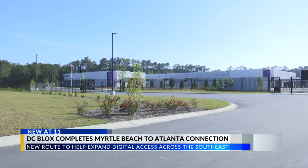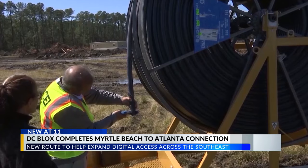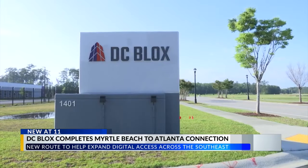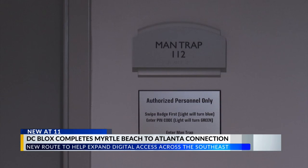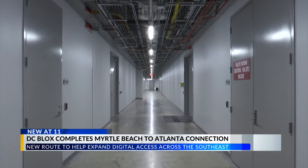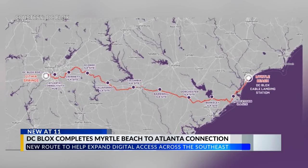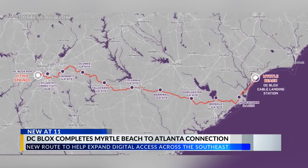This is how you look at your Facebook page and do your Google search — through these cables. DC Blocks recently completed its dark fiber route running from Myrtle Beach to Atlanta. The company says the connection is a big deal for broadening the scope of digital access across the southeast. Atlanta is rapidly growing in communications and data centers. The route runs from Myrtle Beach near Charleston through Augusta, Georgia and right into downtown Atlanta.